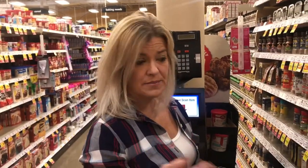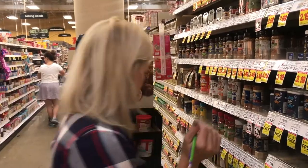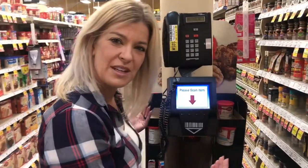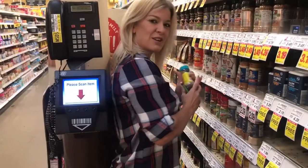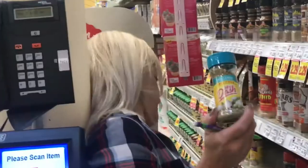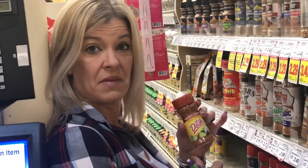Let's talk seasonings for a minute. Sometimes these are sneaky little things that add a lot of sodium to your recipes. The one I like to use is Mrs. Dash — there's no sodium in it, there's nothing bad in it, and they have some really good flavors. This one here is Southwest Chipotle — we'll try that one.